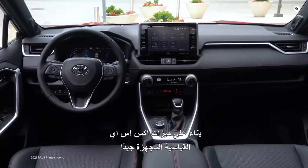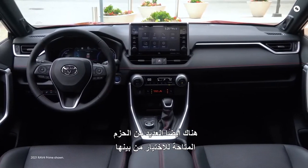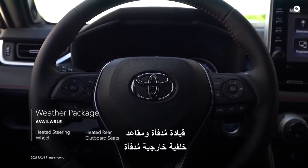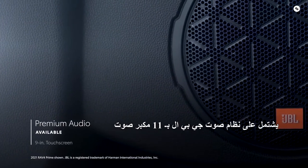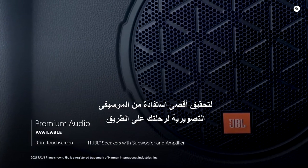Building off the XSE's well-equipped standard features, there are also several packages available to choose from. A weather package adds a heated steering wheel, heated rear outboard seats, and rain-sensing wipers with de-icer functionality. The premium audio option includes an 11-speaker JBL sound system to make the most of your road trip soundtrack.